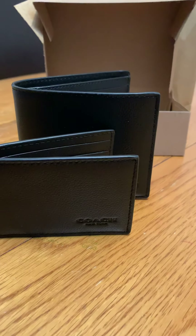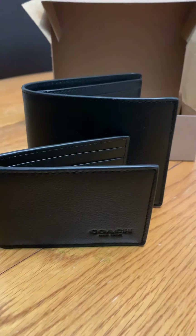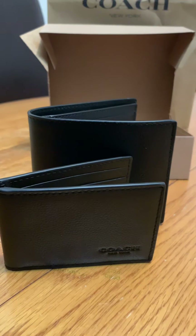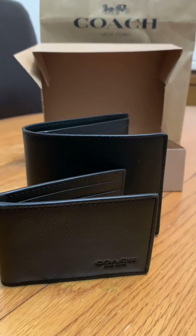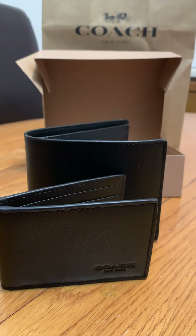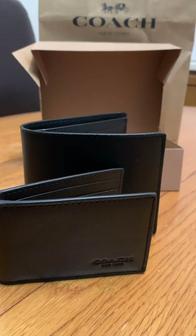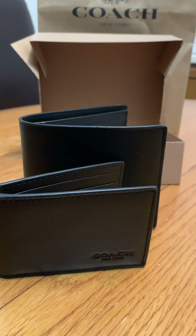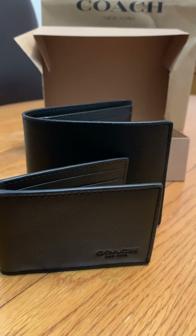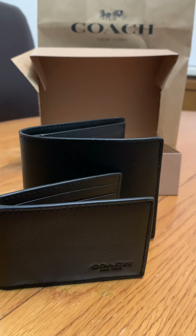They did have some of the women's wallets on sale also — I saw a few that I liked but I didn't pick up anything for me. But if you're in the vicinity of your Coach outlet store, go ahead and pick up one of these for your significant other, or check out the women's and pick one up for yourself. Share with us what you purchased!